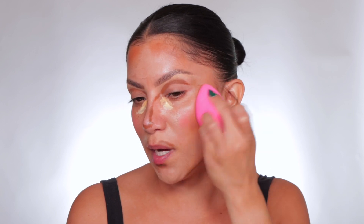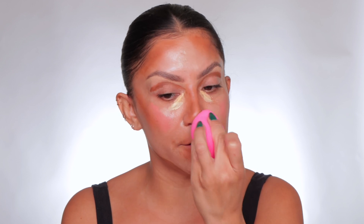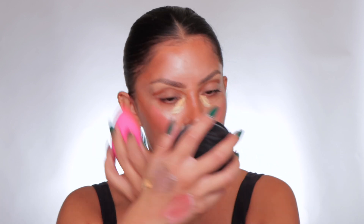With the sponge it's tricky because you see how it spreads things out? I would say ideally a brush, but because we have the sponge, why not? Why is this blending out like a dream? And honestly, it's been sitting here for a while. Let me blend down here. I'm just tapping, making sure everything's just nice and blended.